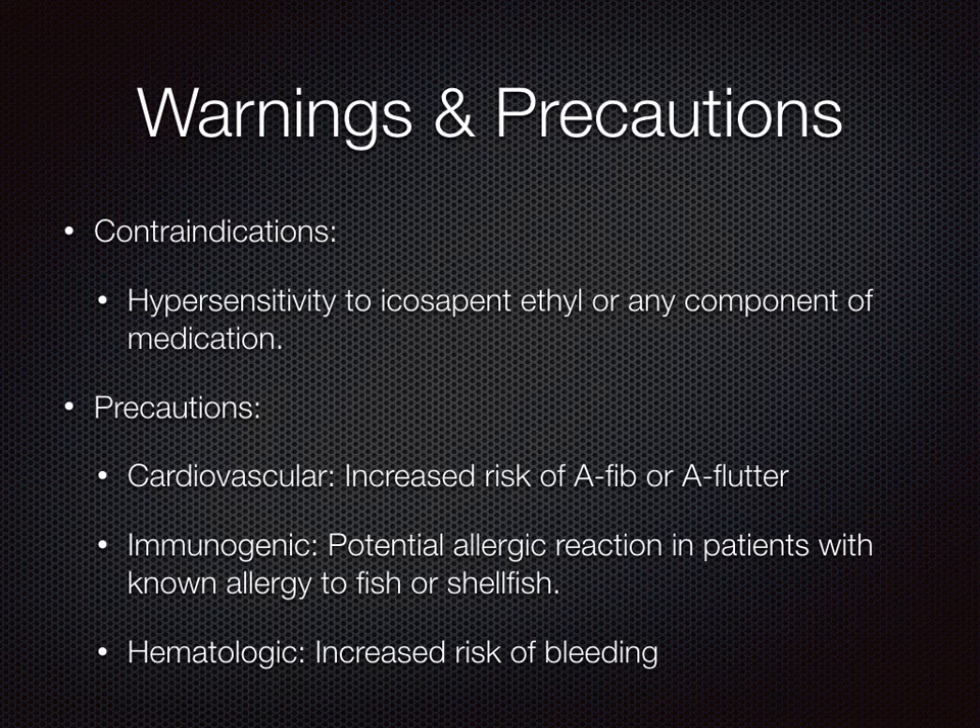Warnings and precautions. It is contraindicated in patients who have a hypersensitivity to icosapent ethyl or any component of the medication. Patients with cardiovascular issues including AFib and AFlutter, patients with allergies to fish or shellfish, and patients who are at increased risk of bleeding should take this medication with precaution.